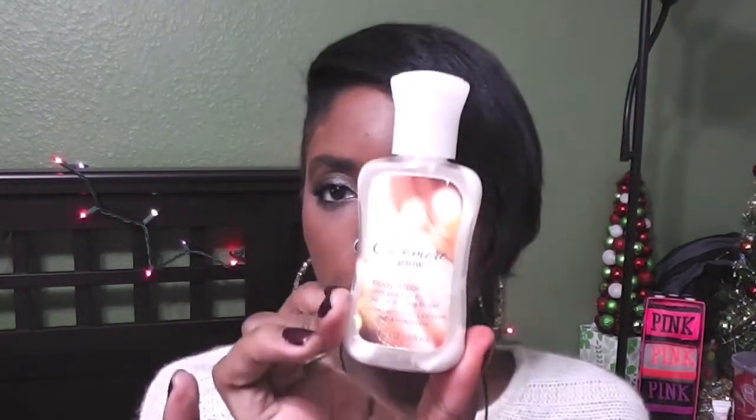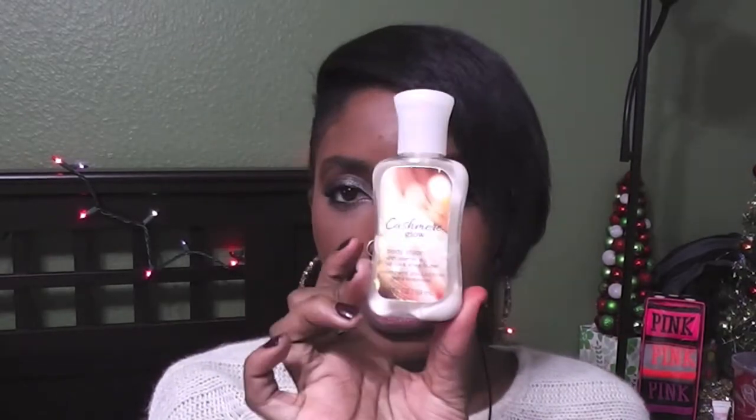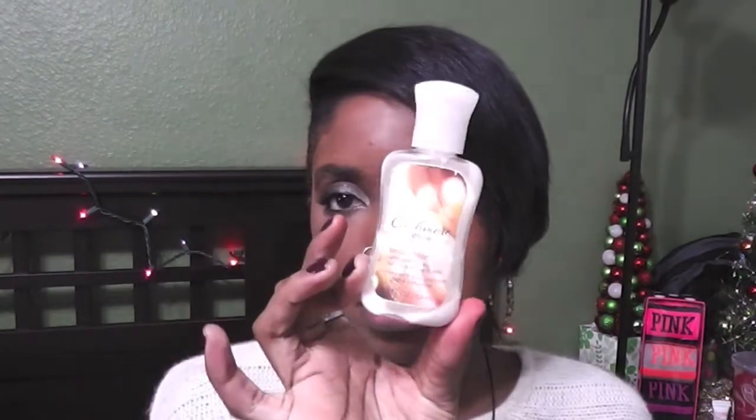Next is the Bath and Body Works lotion in Cashmere Glow. I got this as a free sample and it's pretty much done. I loved it so much I went ahead and got the bigger triple moisture body cream and the body spray.